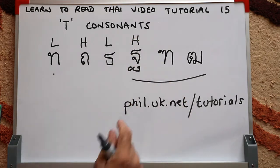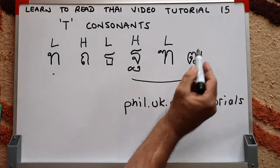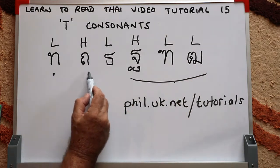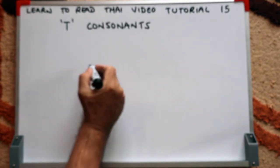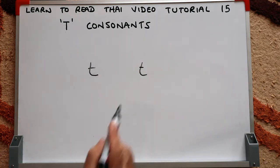This one here is called Tor-Tung Montal — apparently that's the name of a Thai queen — and that's low class. And this one here I should have heard more because it describes what I am: it's Tor-Tung Montal, which means old man. As I said, these three are very, very rare. This one is very, very common, and these two are probably the second and third most common. Whereas most Thai consonants change sound depending on whether they're an initial or final consonant, that's not the case with the T consonants — if they're an initial consonant they have a T sound, and if they're a final consonant they also have a T sound.